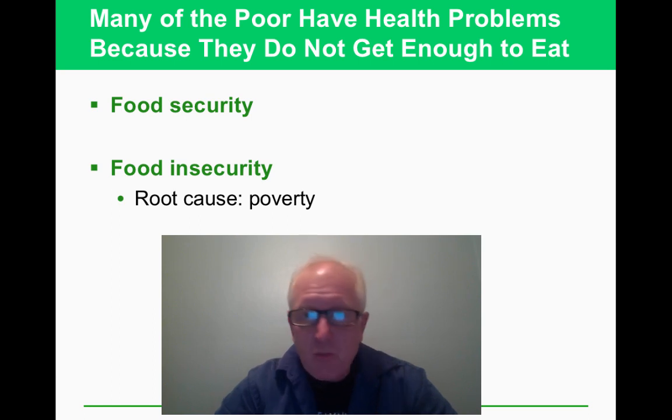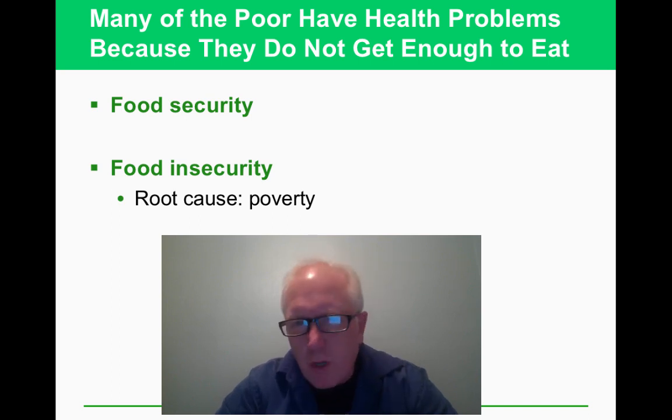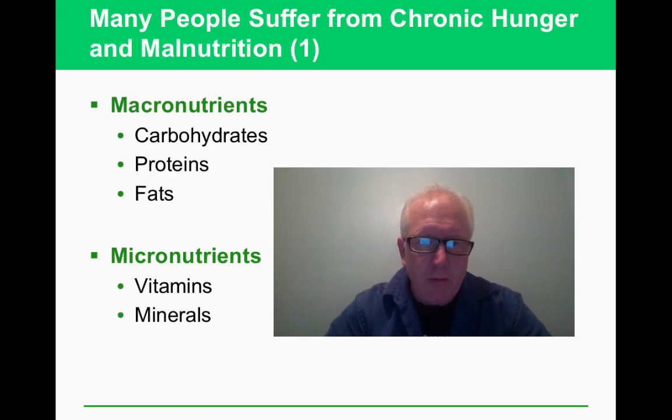Whenever you've said 'I'm starving,' it's probably never been literally true. You get very hungry, your energy runs down, it's harder to pay attention — but imagine if that was the feeling most of the time. That's food insecurity, and it can lead to many other problems. The root cause of much of this is poverty, something to think about with seven and a half billion people on the planet.